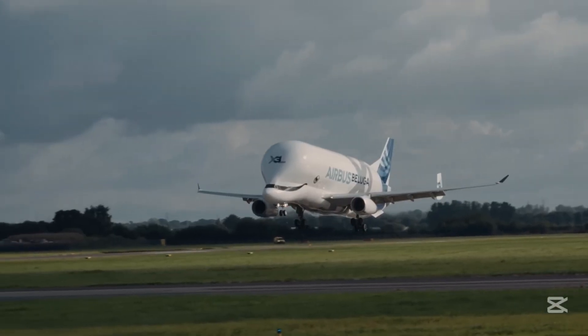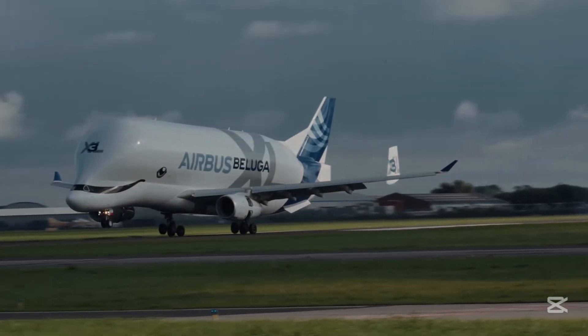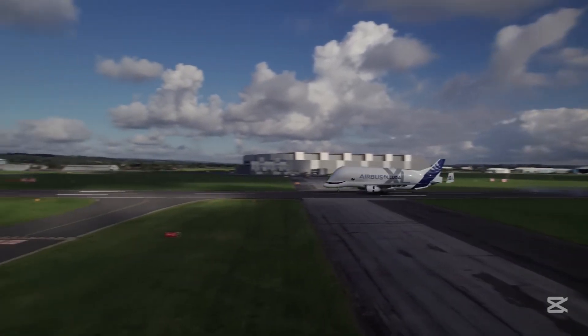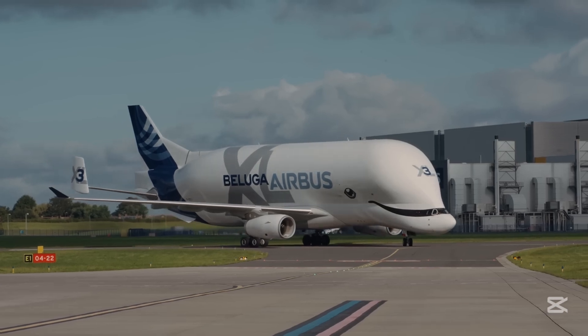Its massive cargo hold is specifically designed to transport components for Airbus aircraft like the A350 and A330. When you see one of these planes, you're essentially looking at a critical piece of modern aerospace logistics.